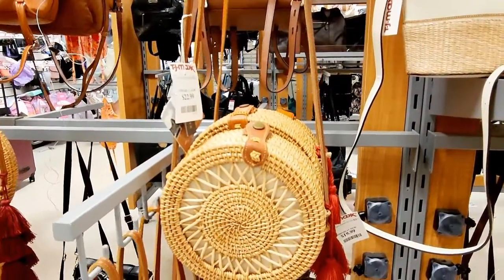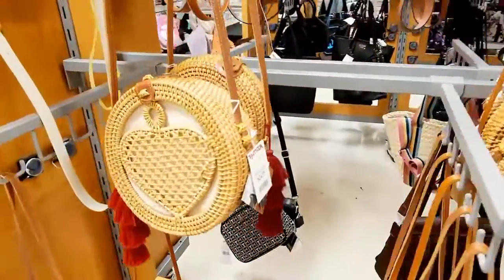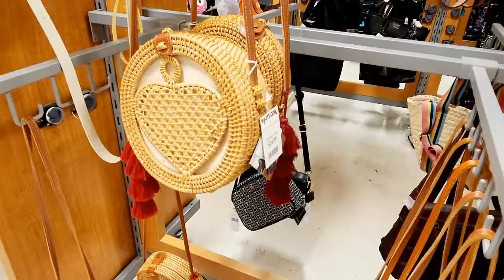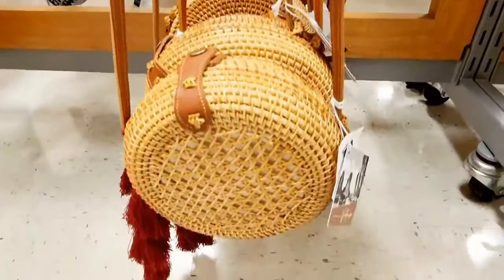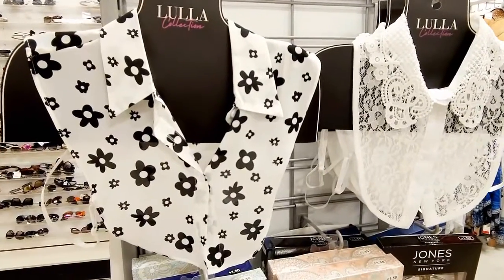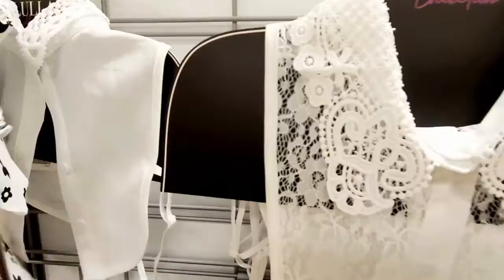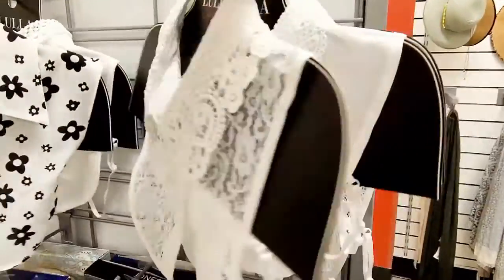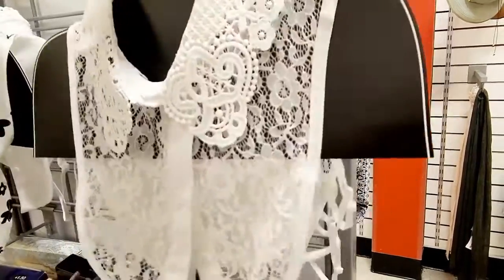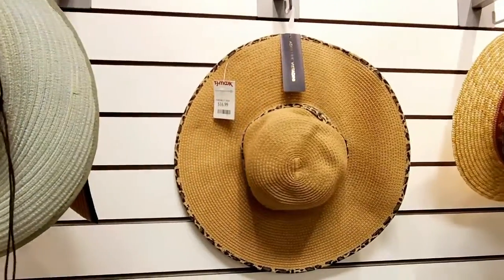And these are so cute — some of them are $22.99. That one is adorable. Cute, cute, cute. These are so cute and they're anywhere from $9.99 to $12.99, like little collars. How cute is that? Pretty. Some really cute hats. This one's $16.99.